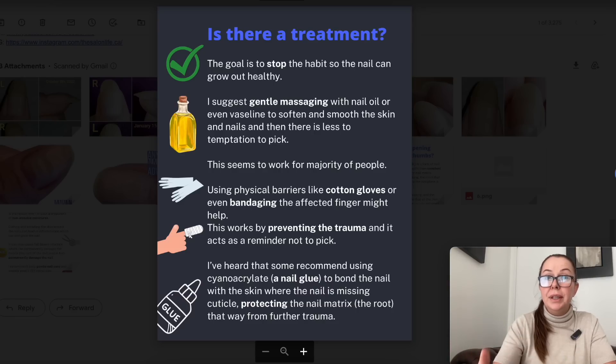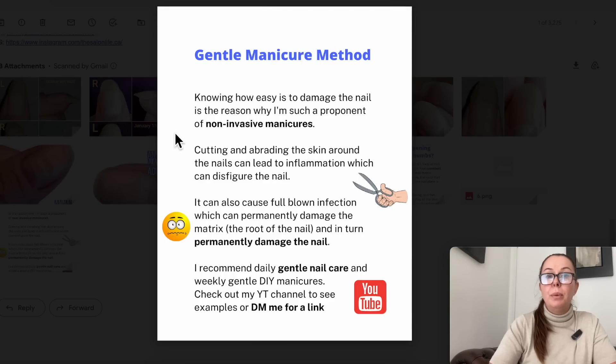Once that seal is gone from underneath the skin, problems like this happen. The gentle manicure method and knowing how easy it is to damage the nail is the reason why I'm such a proponent of non-invasive manicures. Cutting and abrading the skin around the nails can lead to inflammation which can disfigure the nail, cause full-blown infection, and permanently damage the matrix — the root of the nail — and in turn permanently damage the nail. So I recommend daily gentle nail care and weekly gentle DIY manicures.